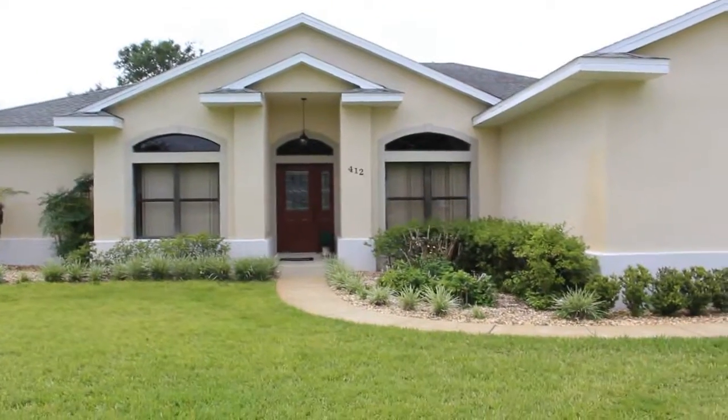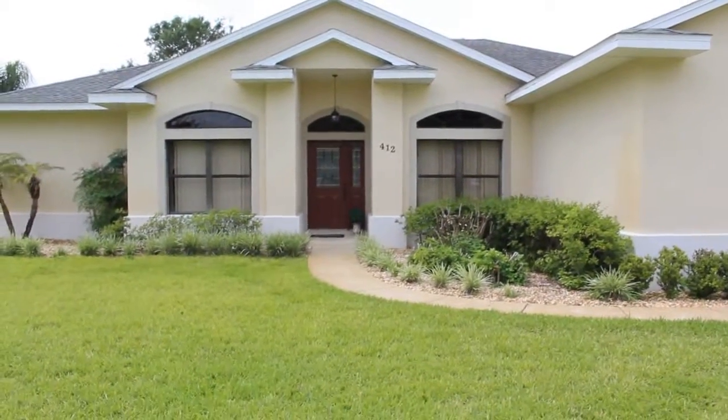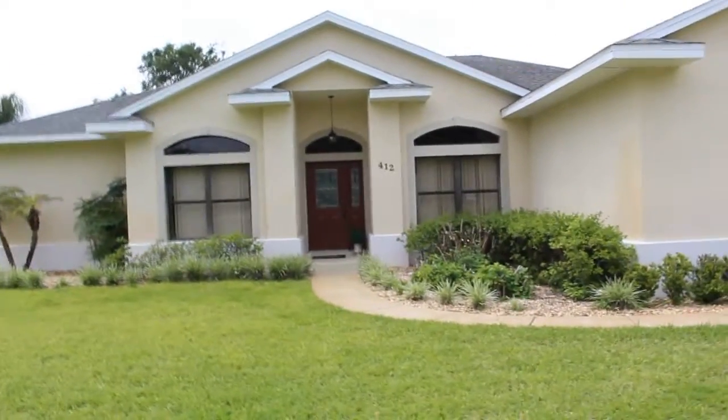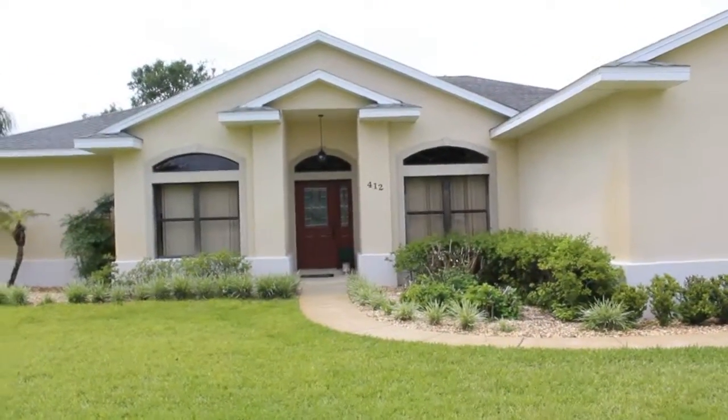Hey Ed, TechSource team and Cooler Master team. This is Anthony again. I'm going to do the walkthrough of the house. So this is where Emily lives with her sister and her two parents, Kevin and Stephanie.